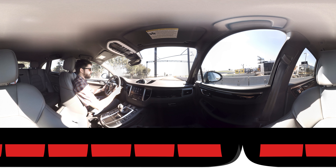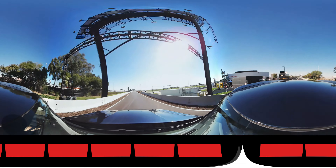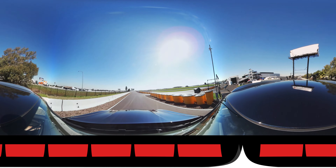Putting it in Sport Plus so we can activate launch control. Pull on the brakes with the left foot, full on the throttle, and then release the brake. Whoa! We're beating traffic on the 405 right now.